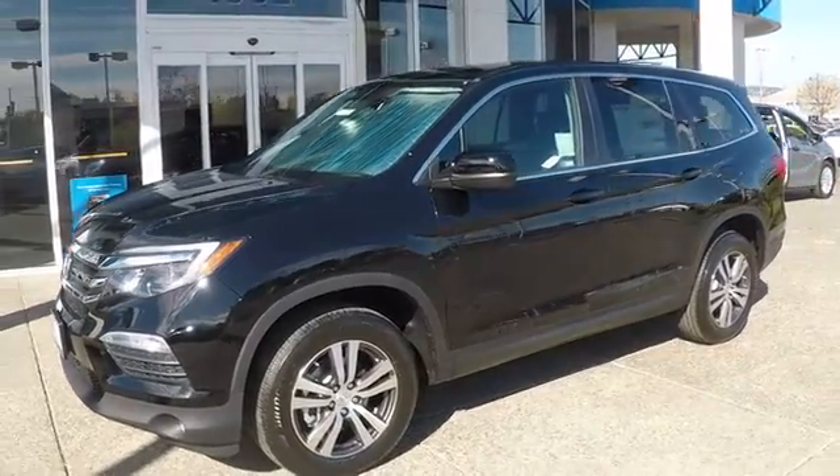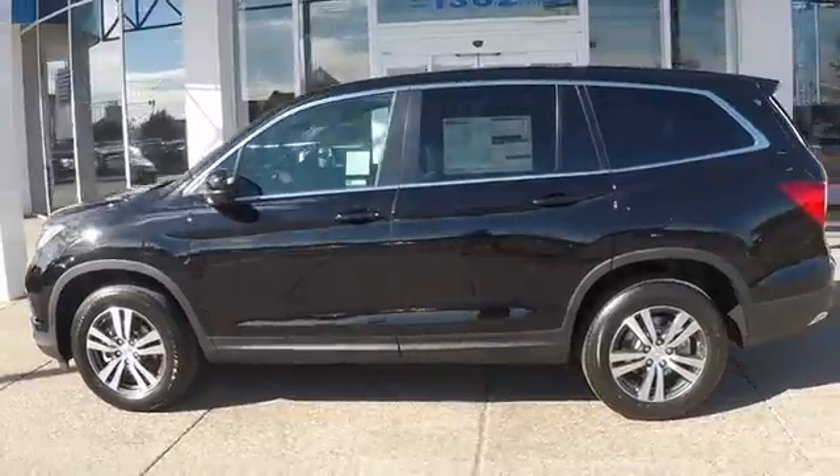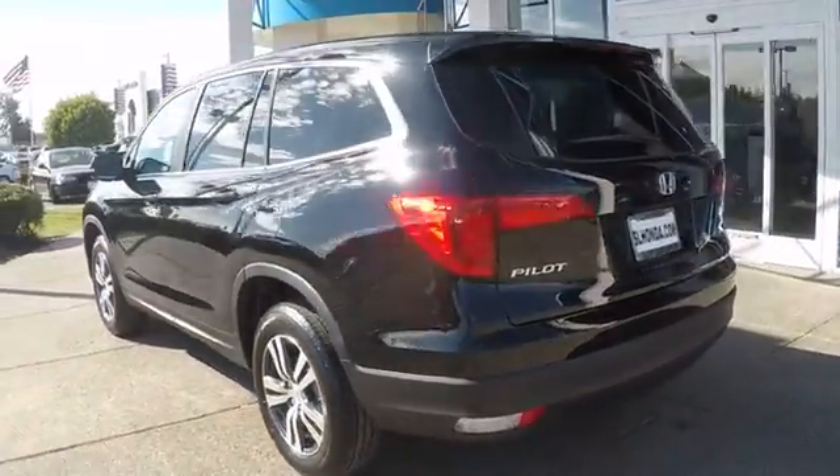The 2018 Honda Pilot. Optimal utility. Indulgent interior. Powerful performer. You'll be ready for almost anything in the Honda Pilot.